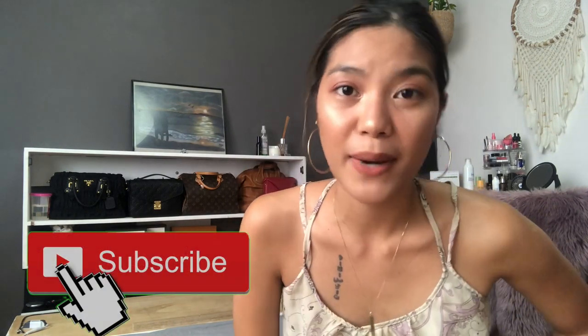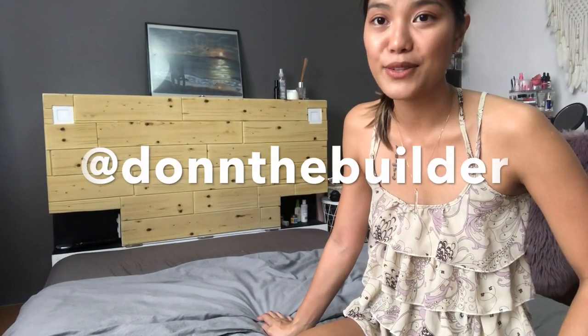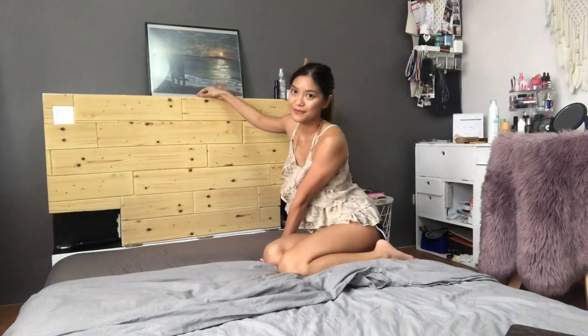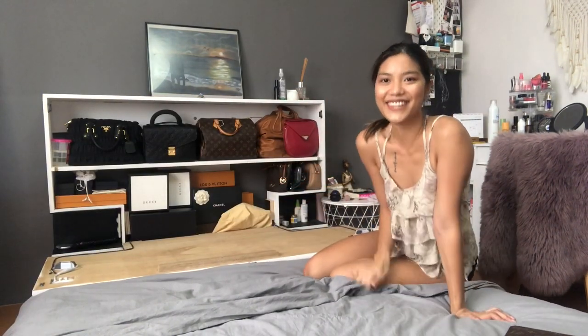Before we get right into it, please click the subscribe button if you still haven't, and give this a thumbs up if this is a topic you're interested in. If you still haven't seen where my handbags are, they're in our headboard. Probably this is the first time you're gonna see this — it's Dawn's very brilliant idea. There it is.